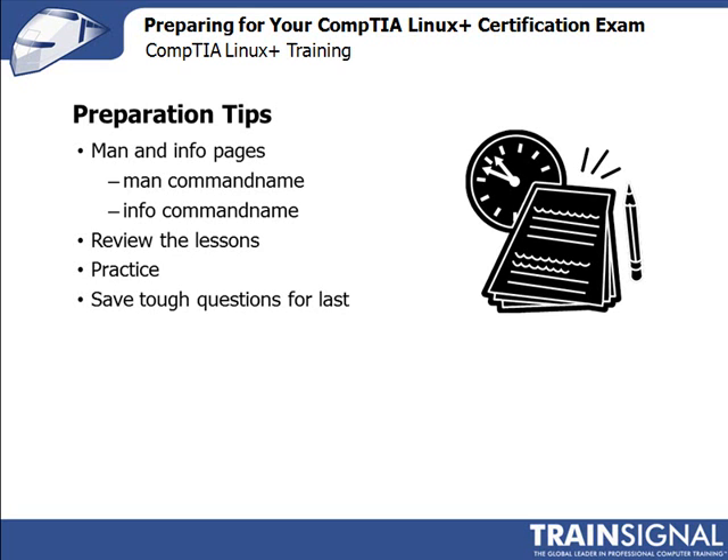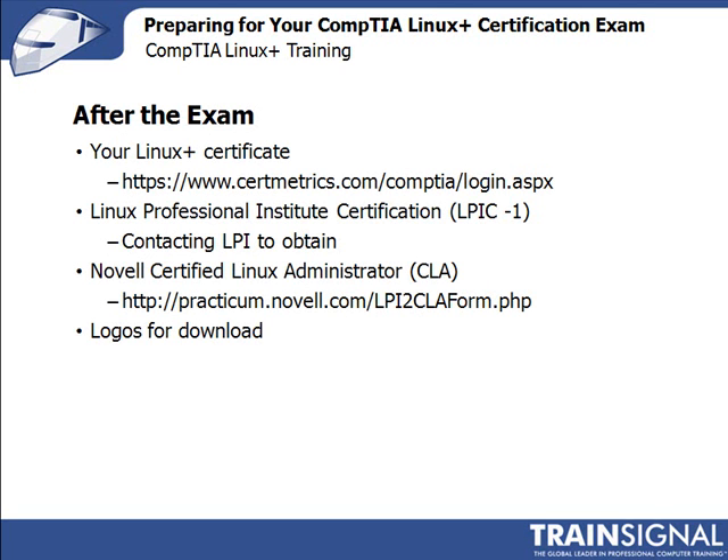Let's talk about what to do after you take and pass the exam. The first half of this course covers the first exam, LX0-101. After taking and passing both exams, you can request your certificate from CompTIA's website at https://www.certmetrics.com/comptia/login.aspx. You'll need some information from your score report, so be sure to hang on to it. At the website, create an account, then log in and follow their instructions to verify your information and submit the request. Your certificate and ID card will come in the mail — mine didn't take more than a couple of weeks.